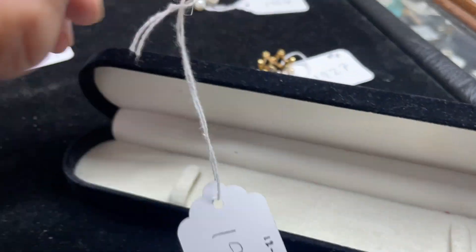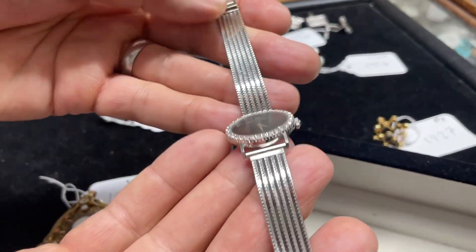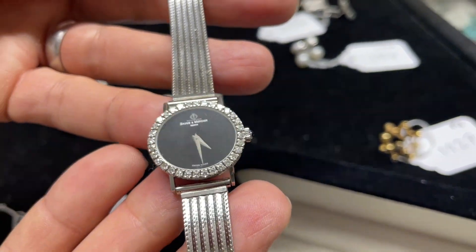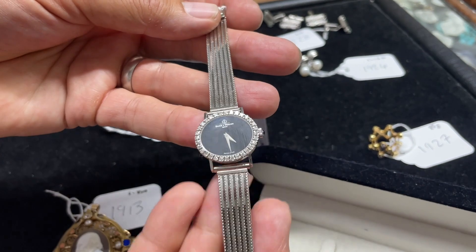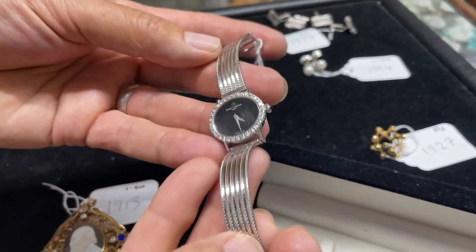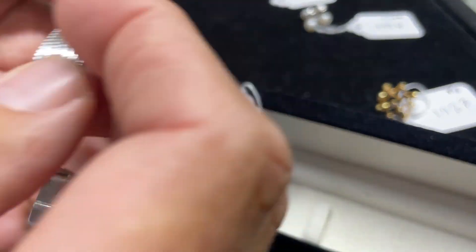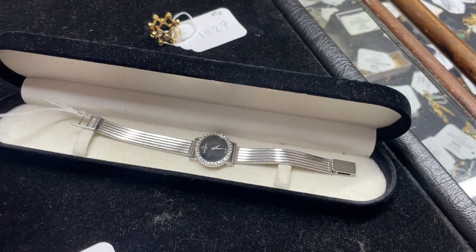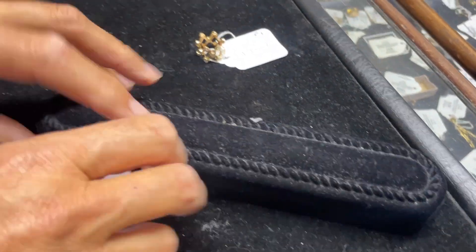A more well-known make — lot 1915, Baume & Mercier. Very smart. That's 18 karat white gold, diamond set all around the bezel. Lovely, nice clean condition. Often these bracelets get a bit twisted from wear, but that hasn't happened in this case — it's absolutely mint, kept for best, in a box, probably not an original box, but in a box. Estimate 1,200 to 1,800.